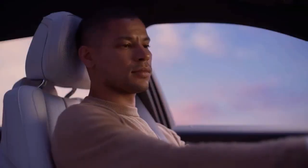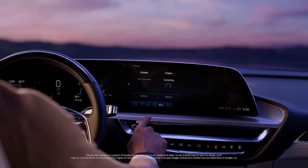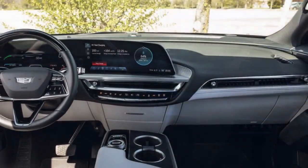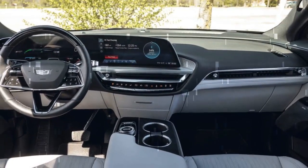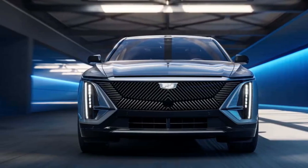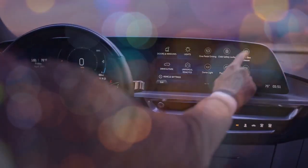The 2024 Cadillac Lyriq is priced between $58,590 and $63,190, depending on the chosen trim and options. The starting price is for the single-motor Tech trim, which includes a 33.0-inch curved digital dashboard display, wireless Apple CarPlay and Android Auto, a wireless charging pad, a fixed glass roof, 20-inch wheels, and faux leather upholstery.